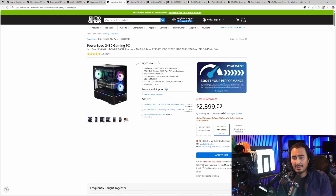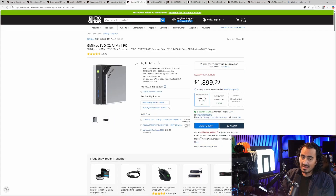One thing I really want to call out about the PowerSpec G480 is that it just looks really nice. I love this case — it has a bent tempered glass panel that wraps around the case, so it's going to look really nice on your desk.